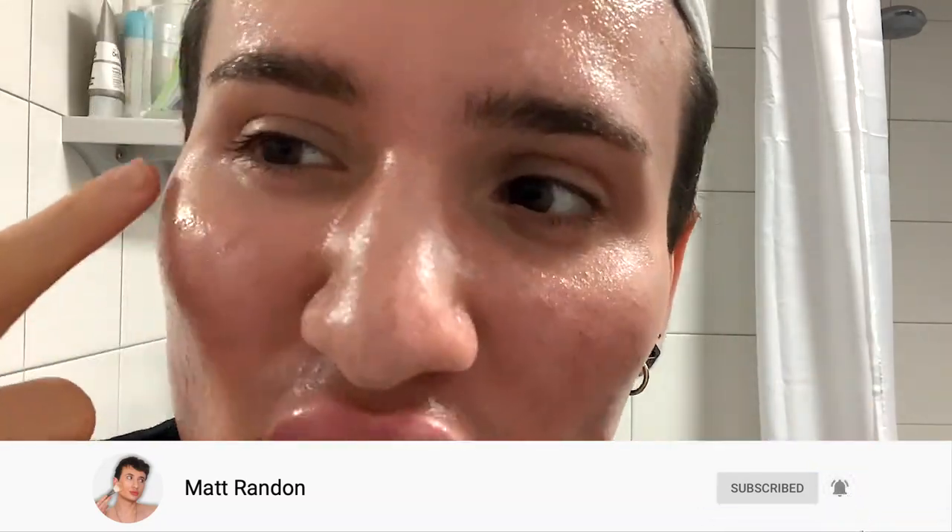However, I do definitely still have a little bit of redness and definitely dark spots - as you can see, they're all here. I also have blackheads, as you can see right here as well. Redness on the cheeks right here - this is really my struggle area. So I'm really hoping this is going to suit them.